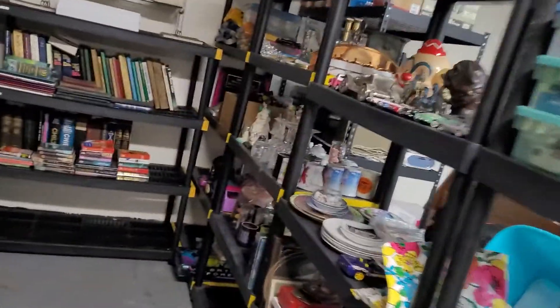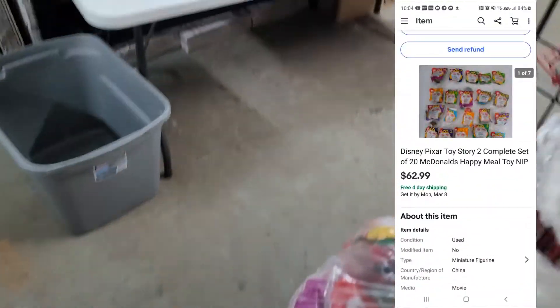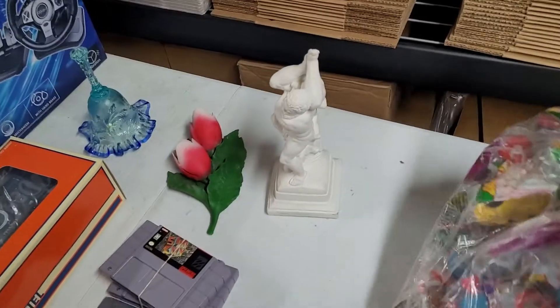Last item of the day is these Happy Meal toys — Toy Story 2. Sold these for $62.99 after sending an offer to watchers. The cool thing is I have another complete set.